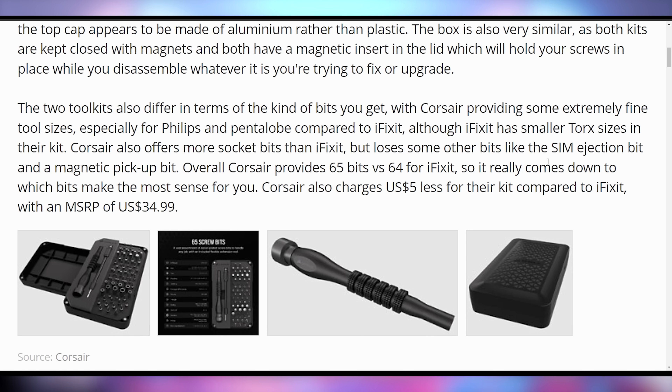The price point is going to be $34.99, which is $5 less than iFixit for their kit. This feels like a pretty decent deal for getting it all in one package. Corsair could probably even bundle it in with some of their higher-end cases or water coolers. The best part is that because it's Corsair, it's actually going to come to South Africa. We got iFixit in South Africa, but that's because we were YouTubers and they shipped it to us.